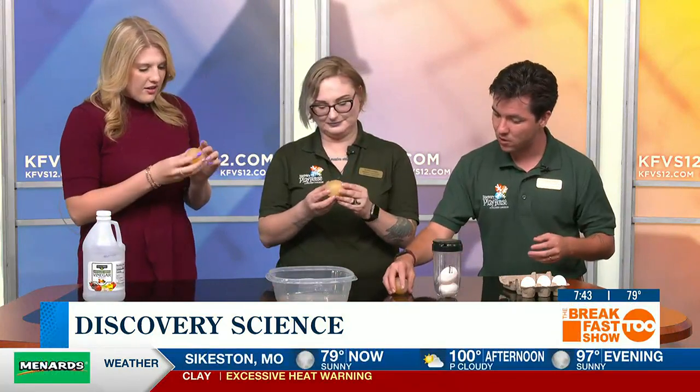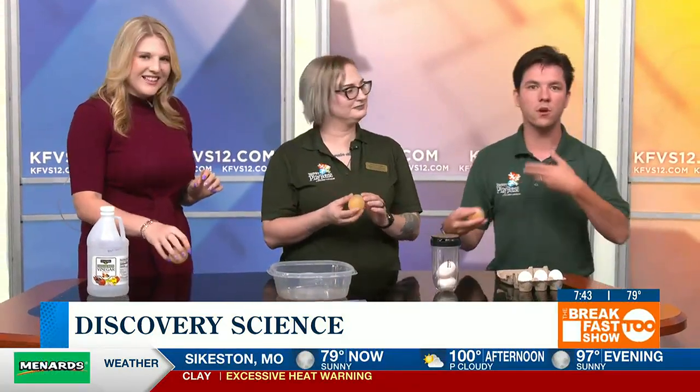Oh my gosh, look at that — that is bizarre! They have this really interesting bouncing quality. During the experiment, we encourage everyone at home to consider ideas about why this works. What is the relationship between the calcium and the acid inside of the vinegar? How does that work? Why are reptile eggs soft whereas bird eggs are more fortified? It's a really interesting question that we're hoping people at home can investigate and find out for themselves.